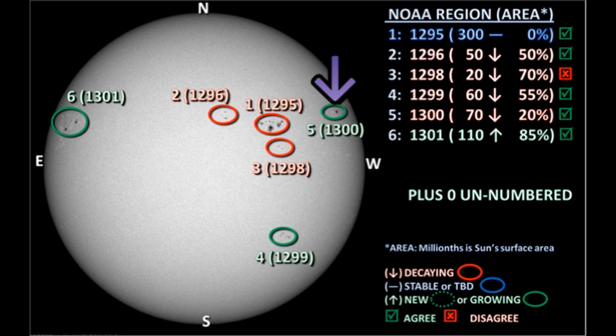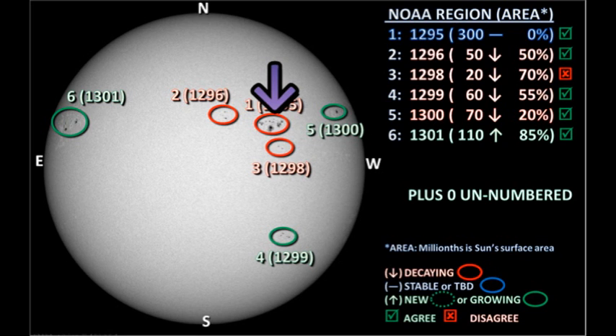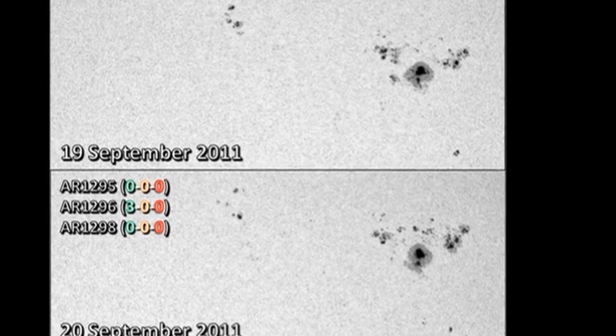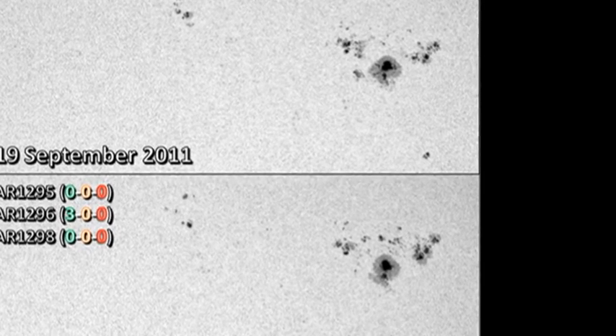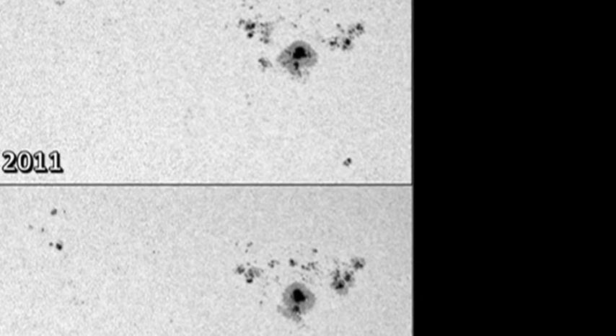Let's take a look at the active regions. We'll start in the northwest with region 1300. According to NOAA, this has decayed slightly over the last 24 hours. However, we have to be careful here, because foreshortening will give it the appearance of decay, but I don't see some of the trailing spots that were there yesterday. Next is region 1295, which is the largest region on the disk. However, it's not produced any C-flares in the last 24 hours. NOAA seems to think it's stable — there's certainly been development in the leading part of the region, but the trailer seems to be decaying. So that's probably a push.